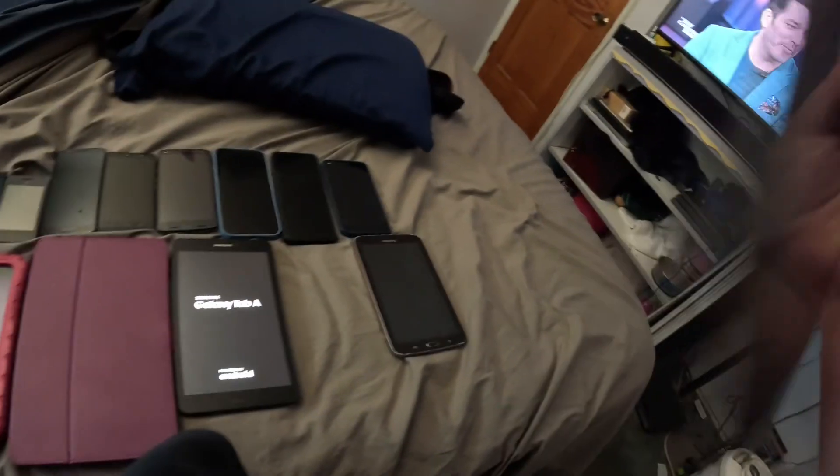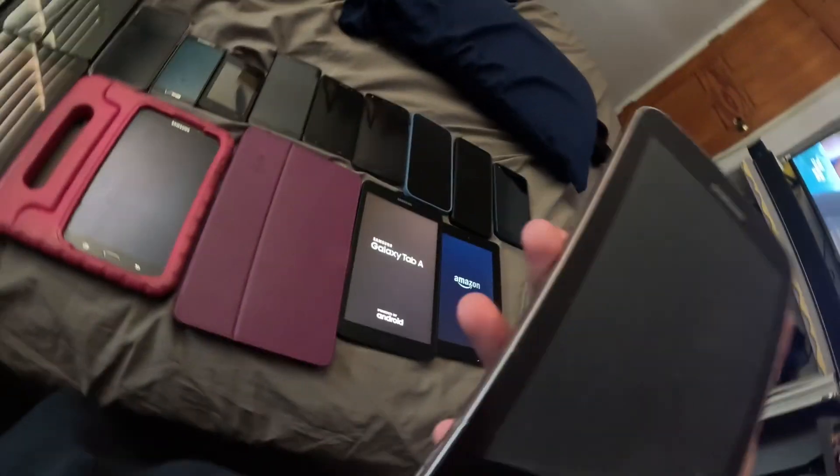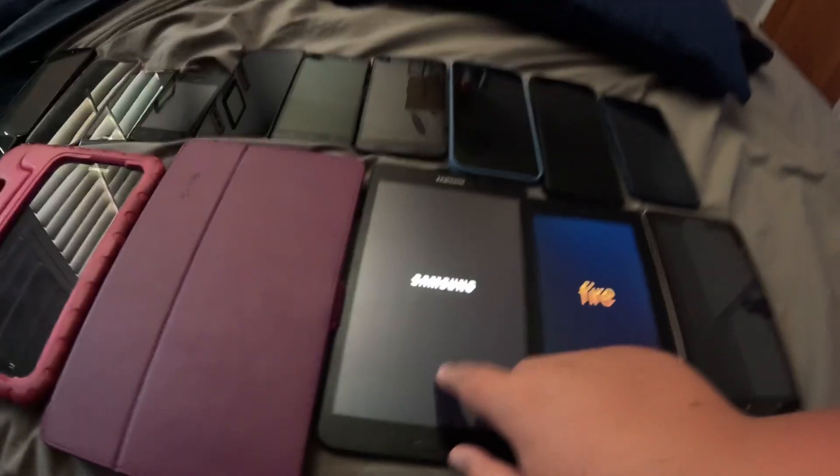Here is the Amazon Fire Kids Edition. And lastly, this is the Samsung Galaxy Tab 3 — it's dead, going to say 0%.